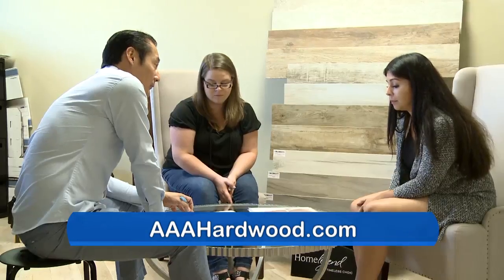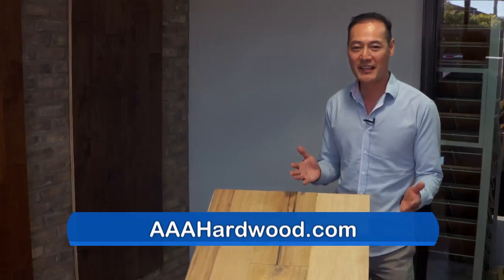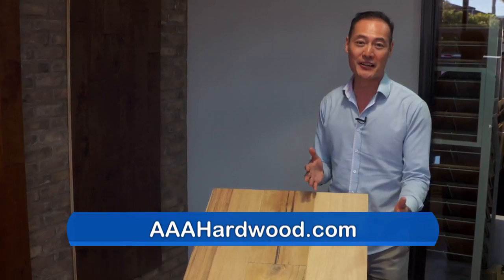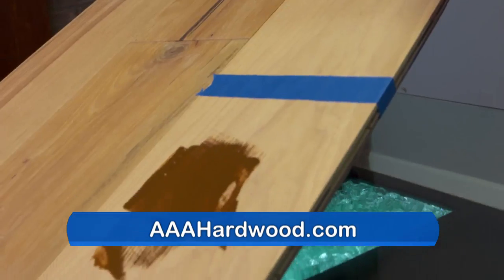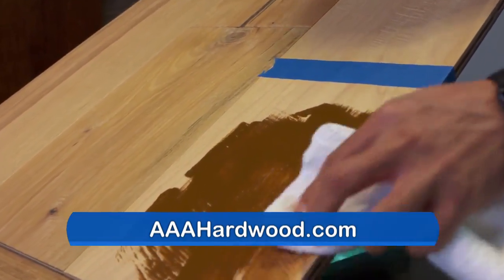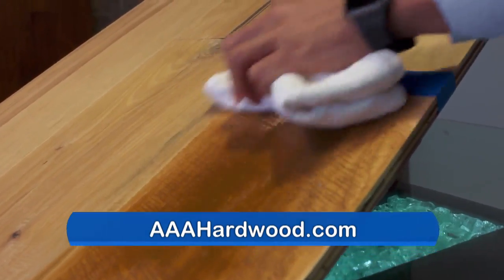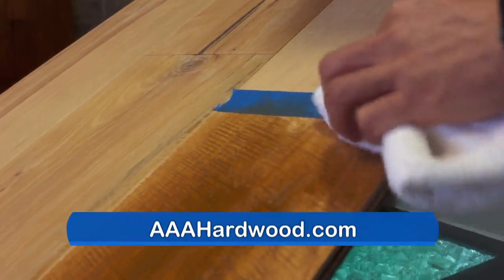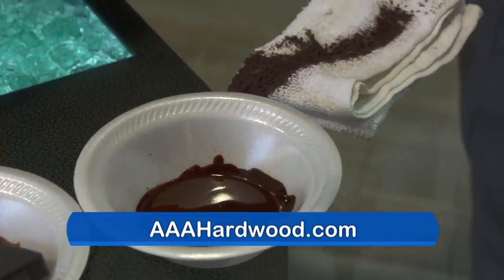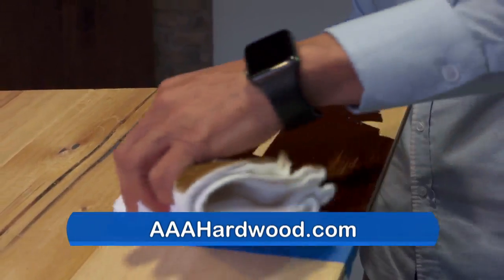We spent a lot of time customizing and finalizing how a floor of this caliber should look. I'm excited to show you this new product called Raw — it's completely customizable to your choice. I'm going to stain several colors so you can see how easy it is to apply. So I'm going to apply stain to this new product. I'll use this rag to even it out. You can see how easy it is to put stain onto this product — it gives a beautiful new color and the texture comes to life.